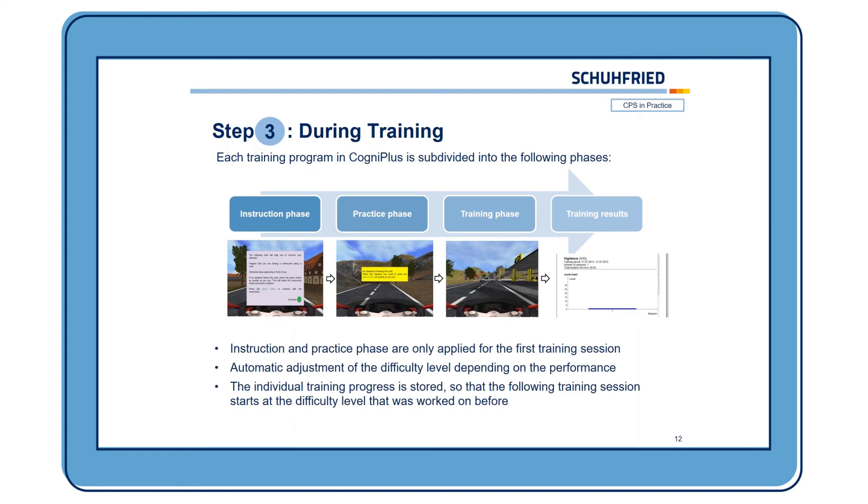To keep it as motivating as possible, the instruction and practice phases are only applied for the first training session. There is an automatic adjustment of the difficulty level depending on performance — so if somebody is doing well, it will get harder; if somebody didn't perform so well, it will get easier. The individual training progress is saved, so the following training session starts at the difficulty level that was reached in the last session.